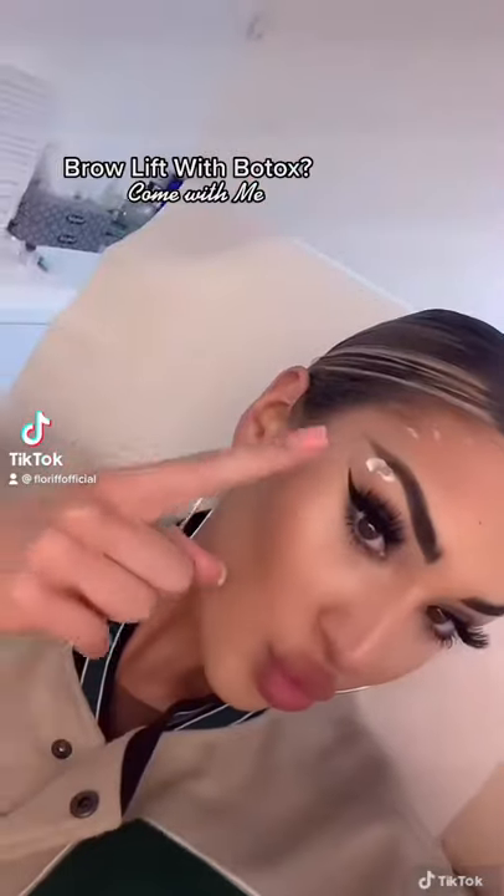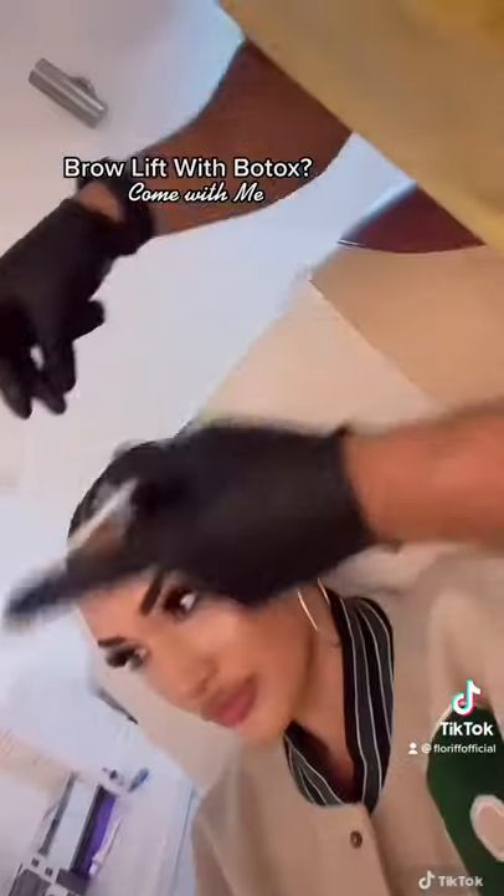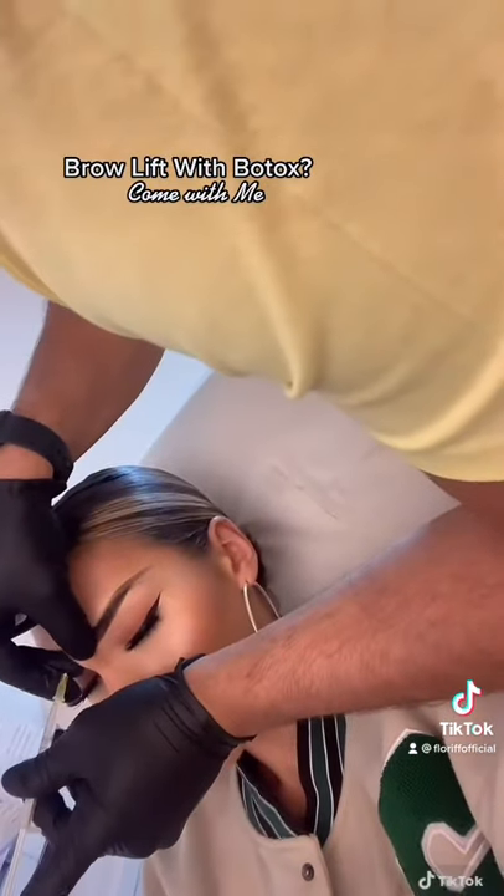If you've thought about getting a brow lift with Botox or want to see what it's about, come with me. So he puts on numbing cream first, then we wait like 10-20 minutes.